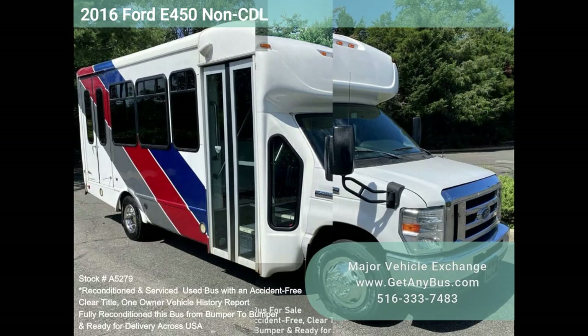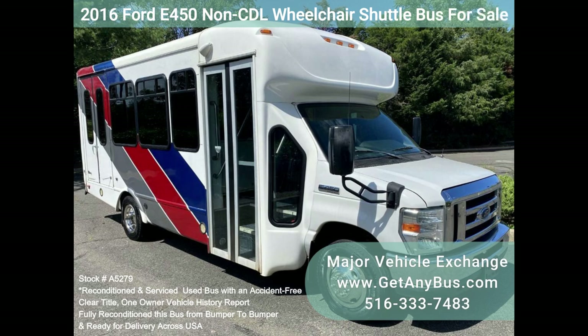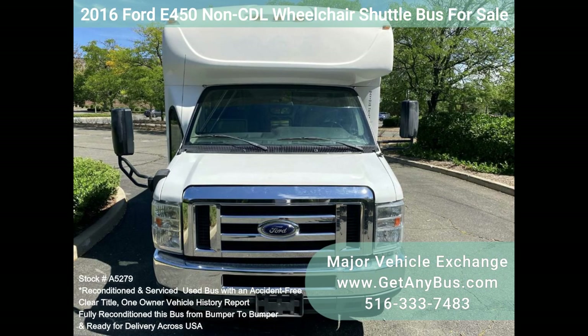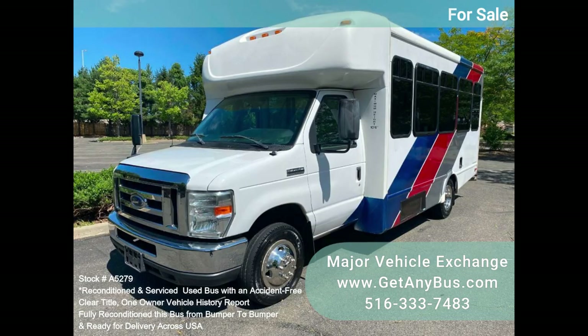Major Vehicle Exchange — 2016 Ford E450 Non-CDL Wheelchair Shuttle Bus for sale, stock number A5279. This fully reconditioned 2016 Ford E450 Wheelchair Shuttle Bus seats 12 passengers with up to two wheelchair positions plus the driver.